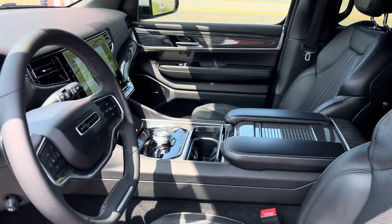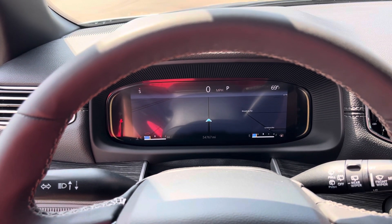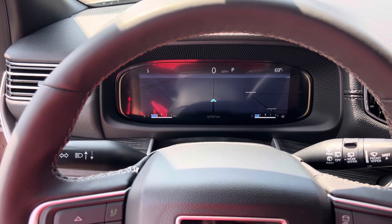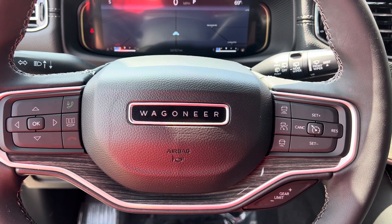We'll take a step inside. We have your instrument cluster, which is fully customizable — you can see that the navigation is projected into this instrument cluster to make navigation a bit easier. Also Bluetooth, hands-free calling, voice recognition, cruise control, and adaptive cruise control.